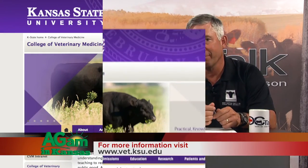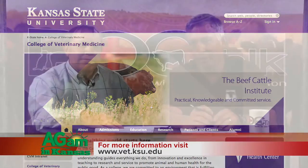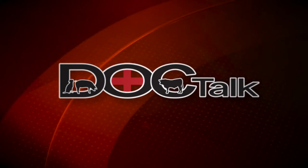I sure appreciate you being on the show. Folks, Dr. Jim Lilick here at the Kansas State University College of Veterinary Medicine. If you want to know more about what Dr. Jim and I do here at K-State, you can find us on the web at www.vet.ksu.edu. Remember, always work with your local veterinarian. You've been watching DocTalk today. I'm Dr. Dan Thompson, and I'll see you down the road.